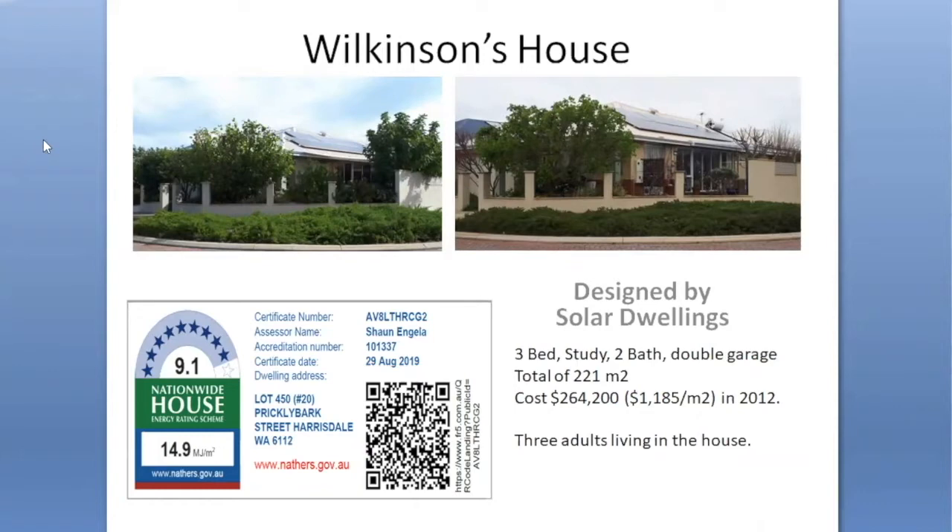Thank you for joining me. I've got a number of slides I want to run through in terms of the performance of my house. I've started off with a summary slide which shows some pictures from summer and winter, the NatHERS rating, an acknowledgement to Solar Dwellings who designed the house, as well as some statistical information relevant to various different aspects.